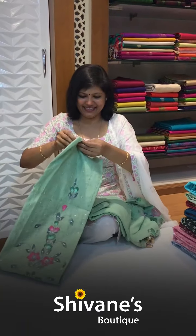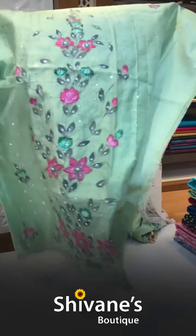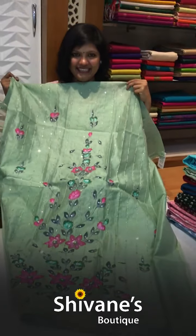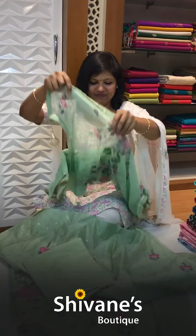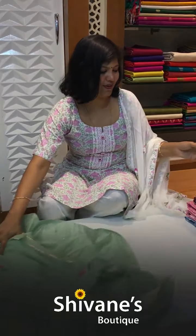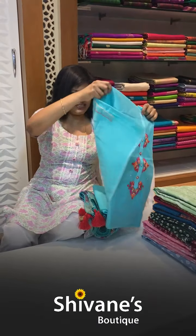The next one is our all-time favorite design — a pale pista green color with all-over paint and embroidery, a kind of jilli jilli design. This is the pant for this, and once again it's a painted chiffon dupatta — so nice, fine, and beautiful.